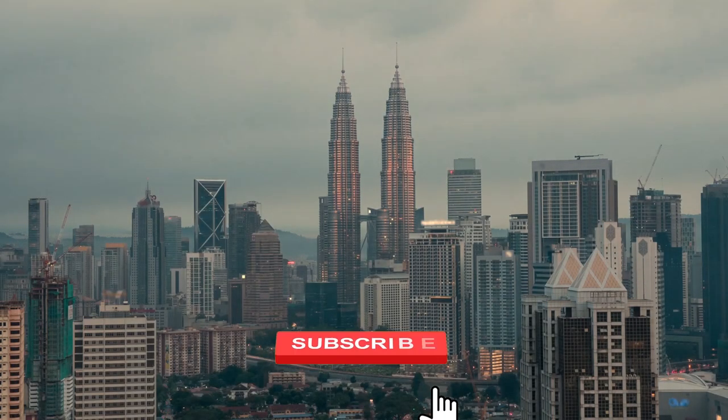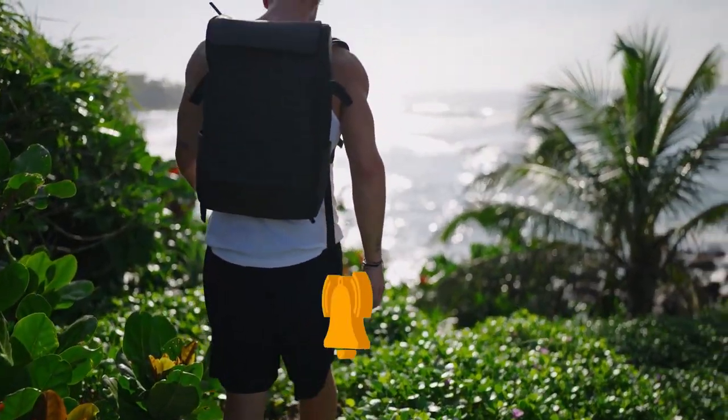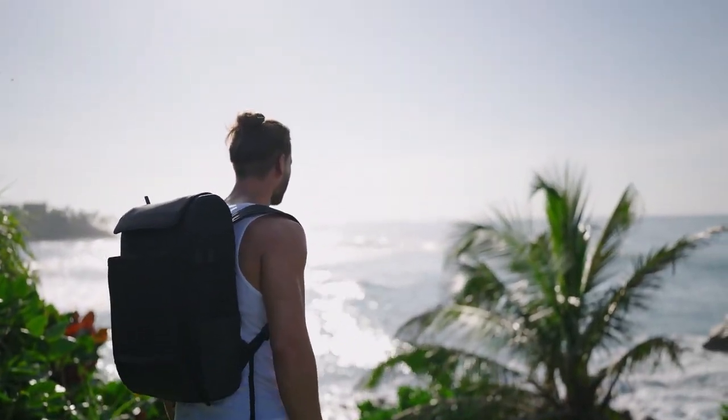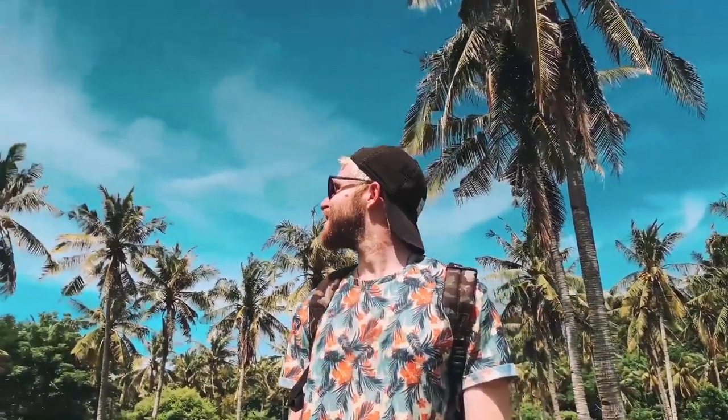Before we begin our adventure in Malaysia, be sure to subscribe to our channel and click the bell symbol so you won't miss any of our travel advice, inspiration, or recommendations. And don't forget to give this video a thumbs up if you like it. Without further ado, let's start our journey.